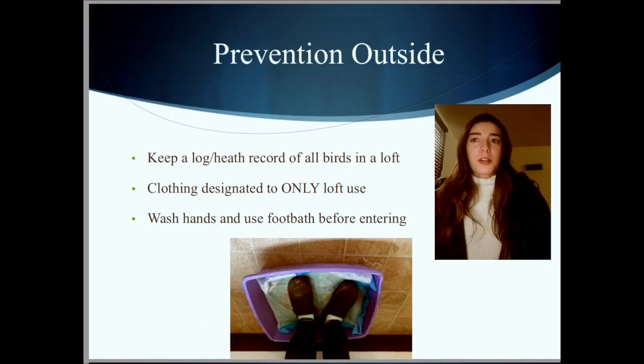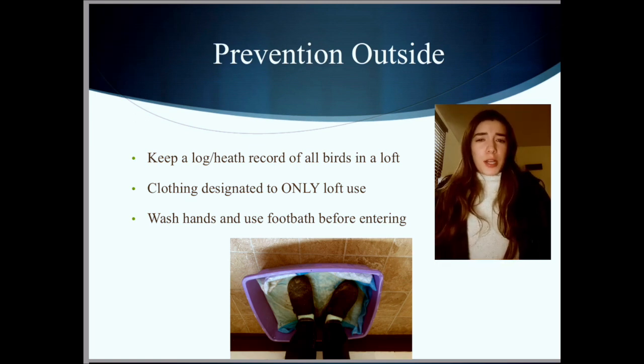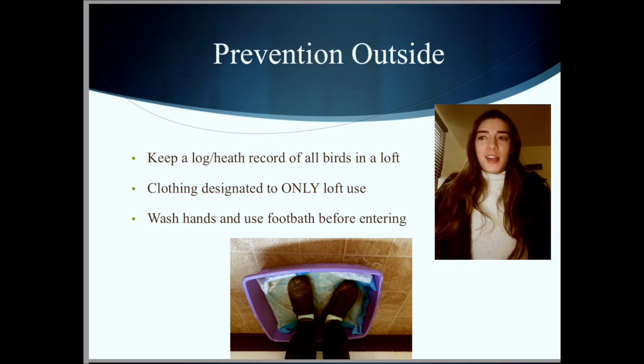When we talk about biosecurity prevention on the outside, it means what can we do before being inside the loft. I like to treat my loft as if it has infectious disease — even if I have healthy birds, it helps me be cautious of what I bring in and out. Before entering, I check a log of my bird health. It's just a little notebook with my bird band numbers, some identifying factors, and general notes like when she laid an egg or if he looked a little droopy today.